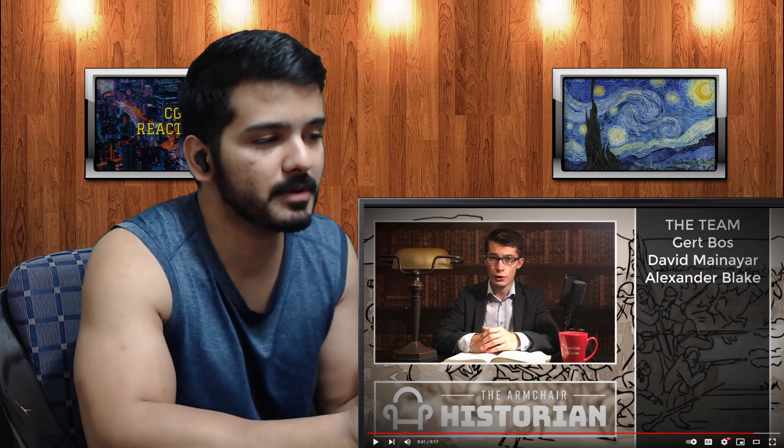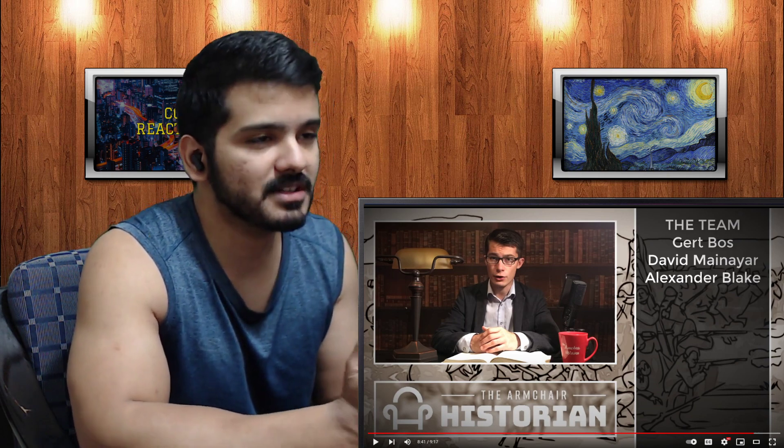Alright people, that was 'How Did Britain Conquer India' by the channel Armchair Historian. If you liked my reaction, don't forget to like and subscribe. I'll see you next time.